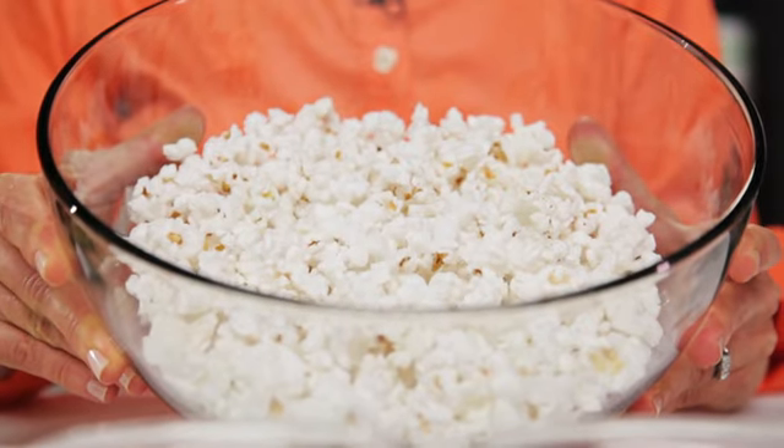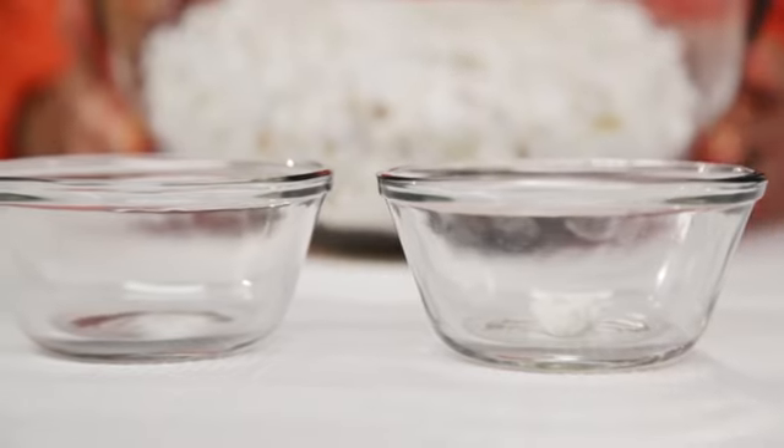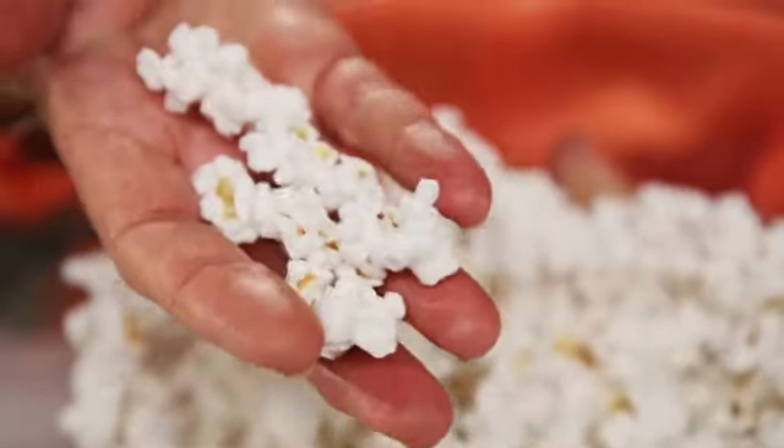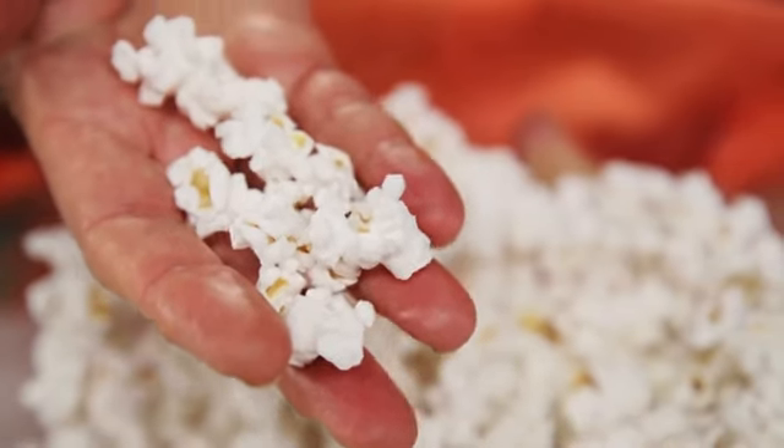Now let's take a look at a final option. If you were to choose air-popped popcorn — this is just plain, it's air popped, there's no salt or sugar added to it — again, I have about the same amount of popcorn in my bowl. This is 180 calories and it's only three grams of fat, and to burn off the calories in this bowl of popcorn you'd have to run for about 22 minutes.